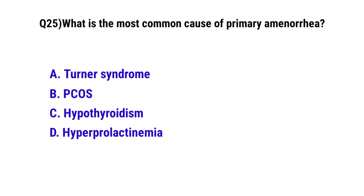Question number 25. What is the most common cause of primary amenorrhea? The correct option is B: Turner syndrome.